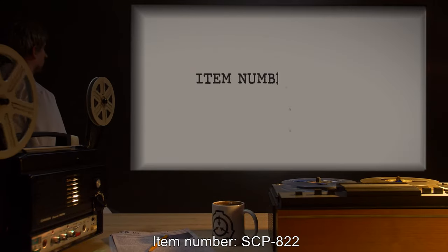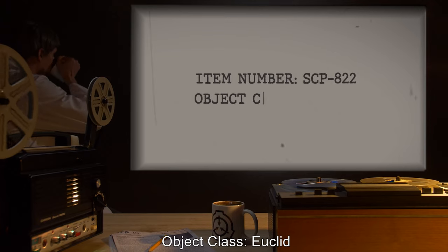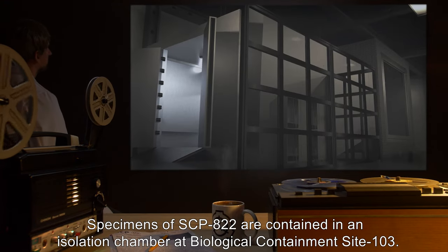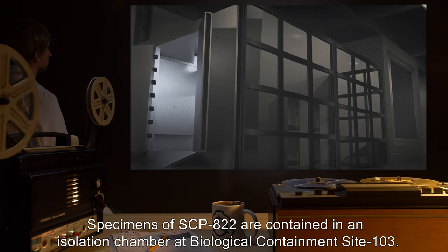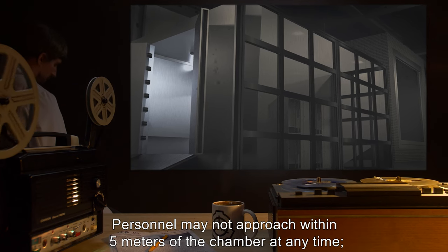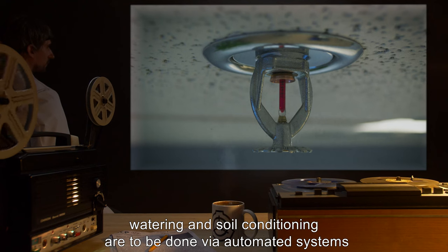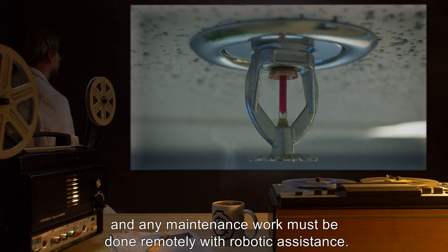Item number SCP-822, Object Class Euclid. Special Containment Procedures: Specimens of SCP-822 are contained in an isolation chamber at Biological Containment Site 103. Personnel may not approach within 5 meters of the chamber at any time. Watering and soil conditioning are to be done via automated systems, and any maintenance work must be done remotely with robotic assistance.